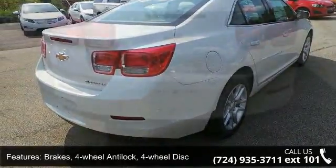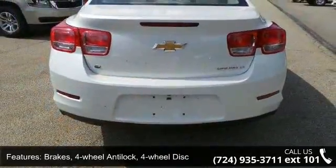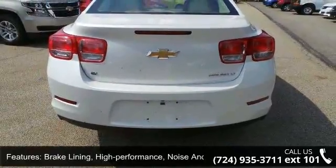Wheel spare not included. Headlamps: halogen composite with automatic exterior lamp control.